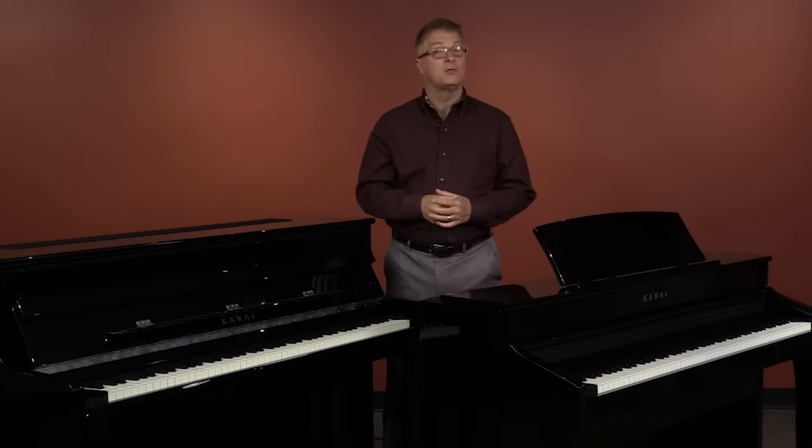Hi, I'm Sean O'Shea with Kawai. Since 1927, Kawai has had but one primary mission: to build the finest pianos possible. And today, that means building both traditional acoustic pianos and digital pianos.